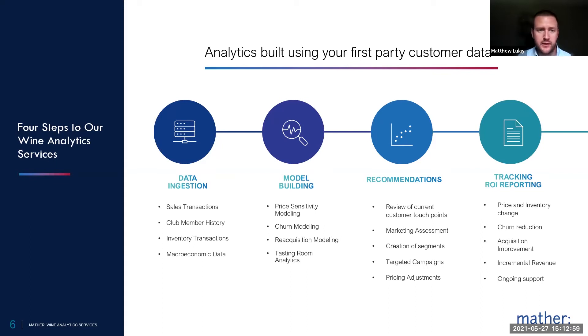The first step is we go through a data ingestion process, where we work with the fulfillment system to pull a few different reports. Generally that's going to be a sales history, a historical view of club membership — who's coming in and out of the club, when, and what are the characteristics of those individuals. And then what's really important to our depletion tool is the inventory transaction reports out of the major data platforms. We usually augment some of that data for our predictive models with macroeconomic information from the Federal Reserve, the Bureau of Labor Statistics, and a few other sources.